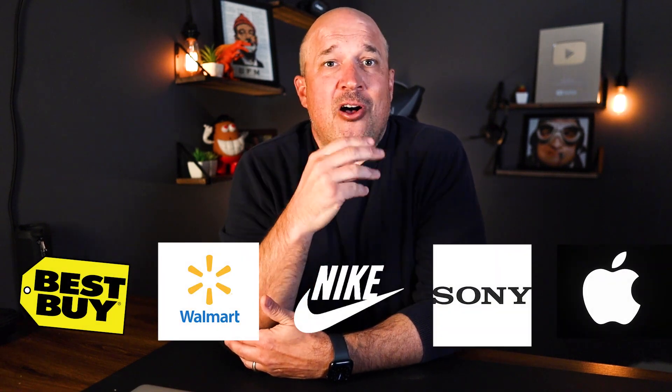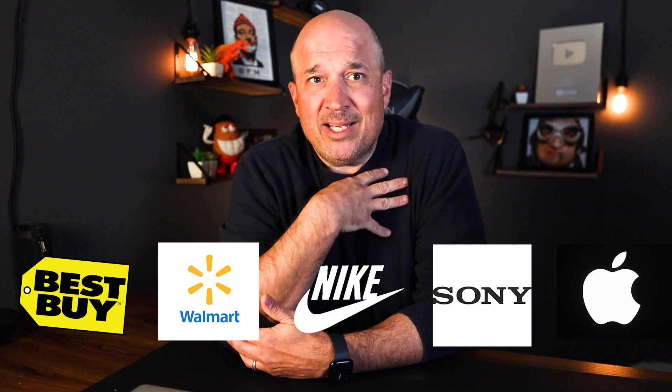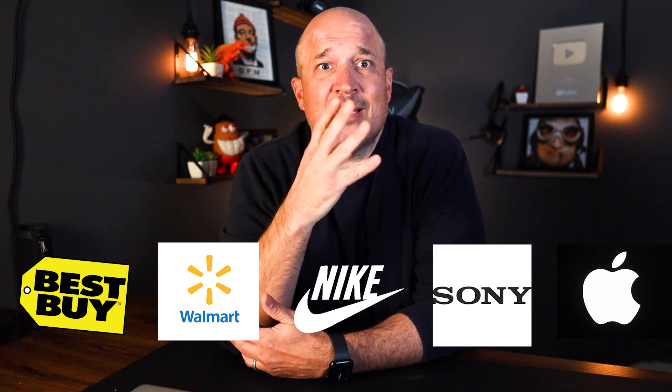Stores like Best Buy, Walmart, Nike, Sony, and Apple all have affiliate programs that we can sign up for for free and start promoting.